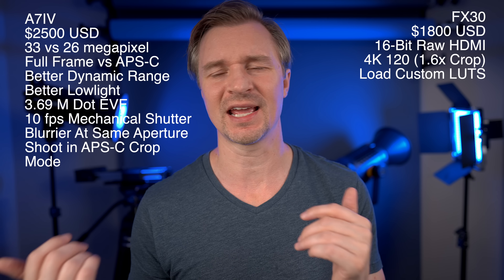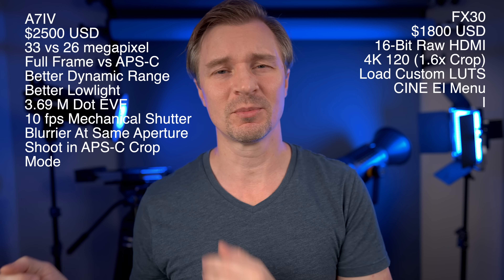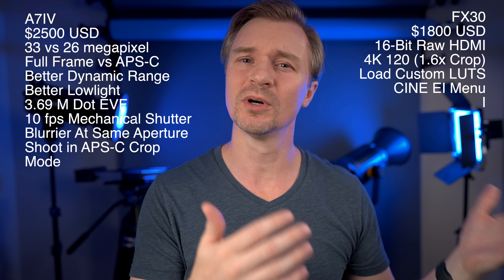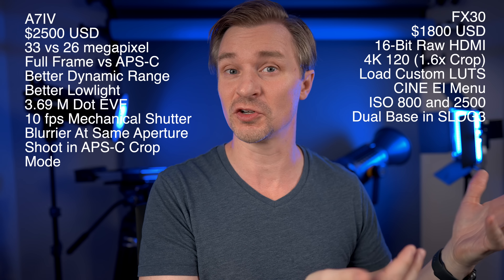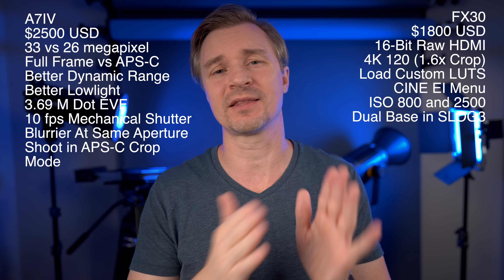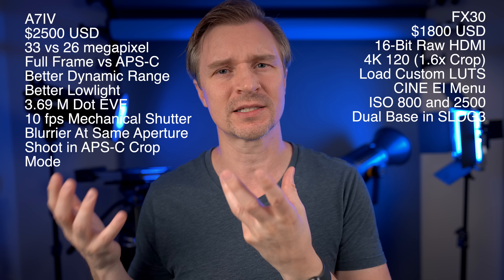The FX30 has the Cine EI menu, which a lot of people prefer when it comes to Sony's cinema line, and now that's in this mini cinema camera. It also has dual base ISO — officially 800 and 2500. A lot of people say the a7IV has an unofficial dual base ISO of 800 and 3200 in S-Log3, but that's not something Sony officially states, whereas the FX30 has an official dual base ISO.